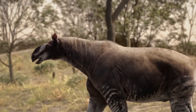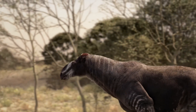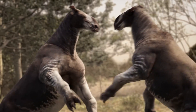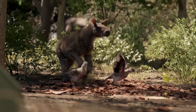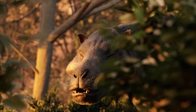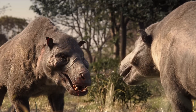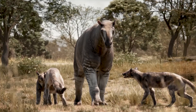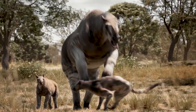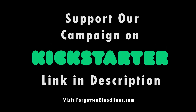A world forgotten to time, never seen by the eyes of man — until now. This is the incredible story of two of America's most astounding bygone beasts. Forgotten Bloodlines Agate — please support us on Kickstarter, now live.